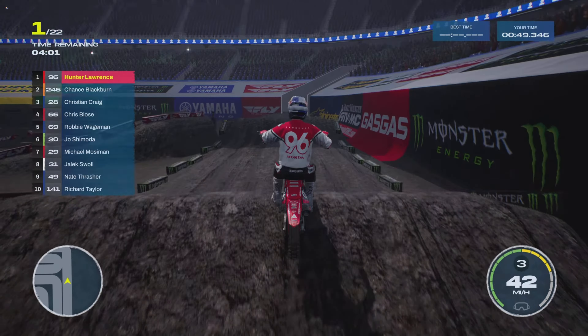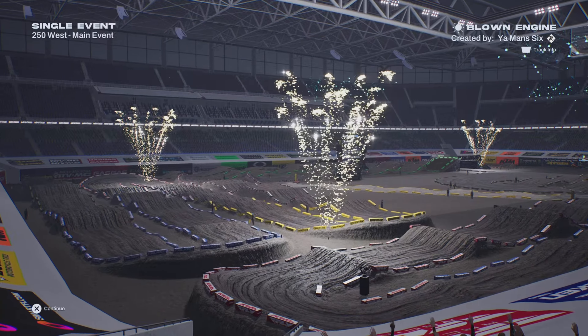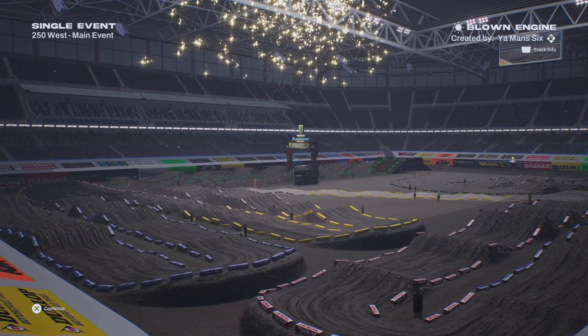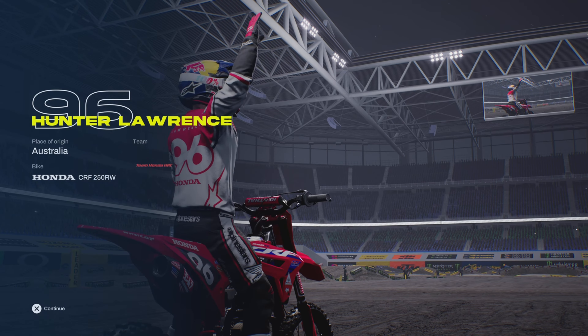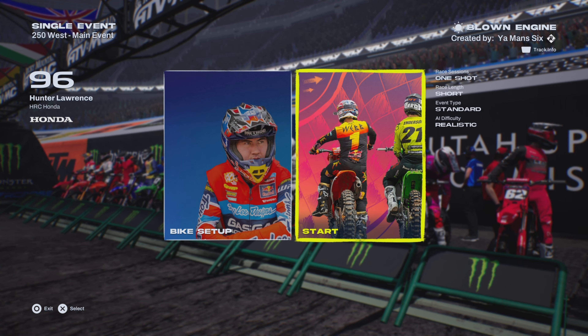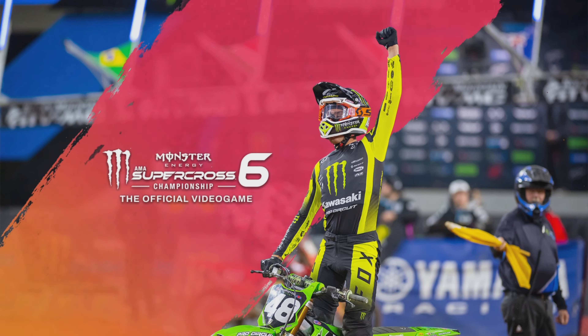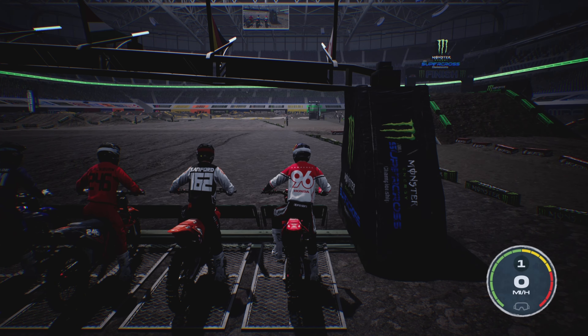What's happening guys, back in Supercross 6 checking out another new custom track. This one's called Blown Engine, so I thought it's only right to do it as Hunter Lawrence. If you enjoy this video give it a thumbs up, it helps me a lot — subscribe, I appreciate it. Let's do it. Blown Engine looks like a good track, here we go.